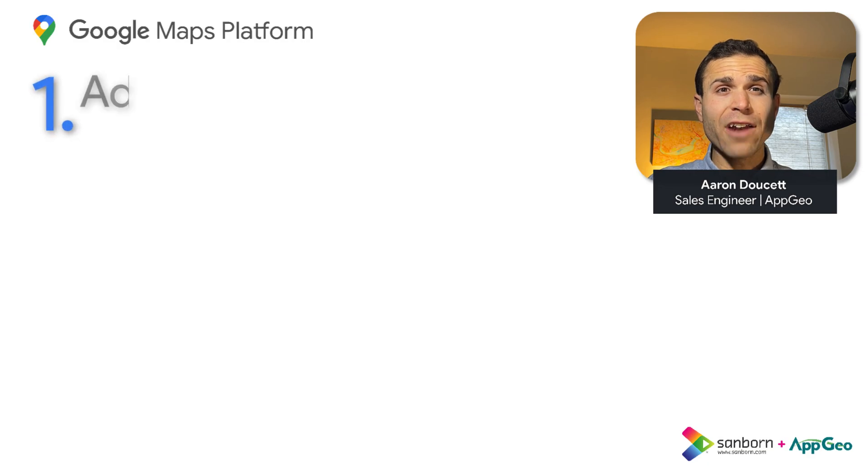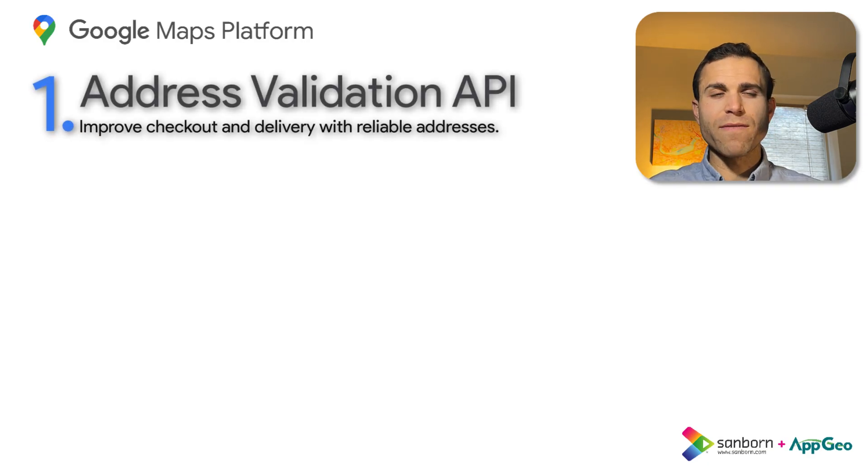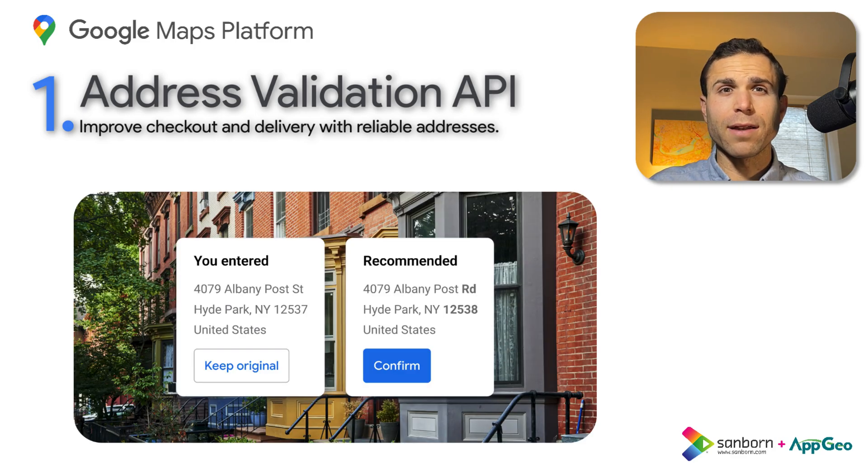First up is the Address Validation API. Google Maps Platform now offers Address Validation, a new API that can make it easier to find people, places, deliver goods, and eliminate costly and annoying mistakes.